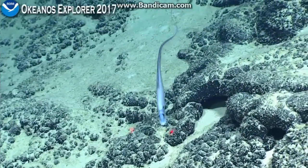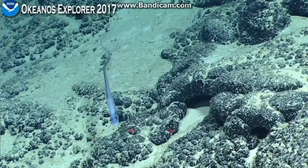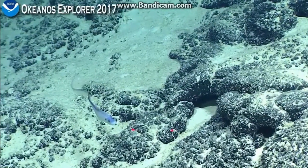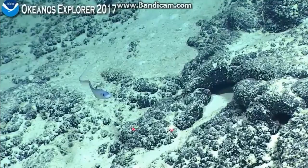So a halosaur. I think we have some time — I don't see anything else really to image. We can zoom in, get a broadside shot. What would be nice is if he gave us a lateral view.